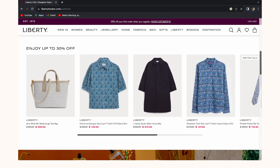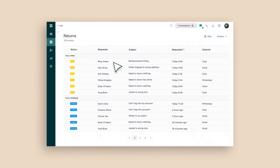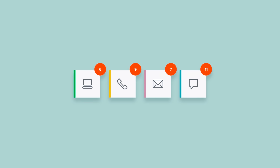For example, Liberty London, an iconic UK premium department store retailer, uses the agent workspace inside Zendesk so agents can manage and respond to customer conversations over phone, chat, email, and WhatsApp, all in one place. The contact data is captured by the same system, which means more efficiency for agents and more personalized support for customers.